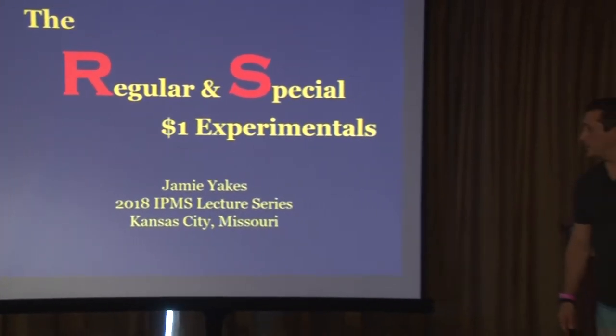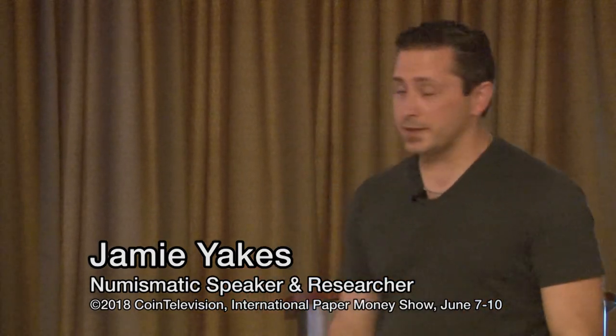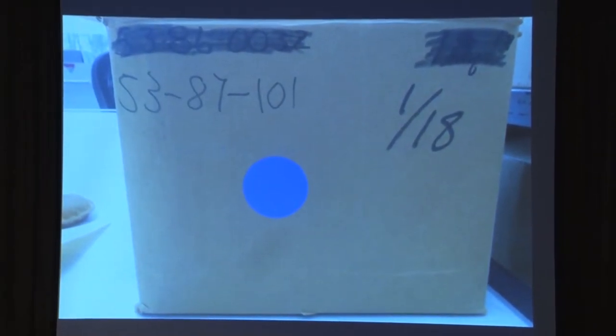Jamie Aix is going to talk about R&S experimental notes. Hi, good afternoon guys, thanks for coming. Today my talk is about the regular and special $1 experimentals. As many of you know, and some of you may not know, I spend a lot of my time doing research down at the National Archives in College Park, Maryland. I live in New Jersey, so it's a convenient day trip for me.